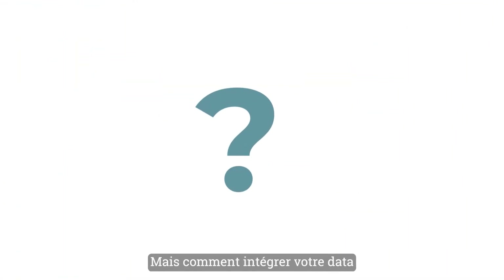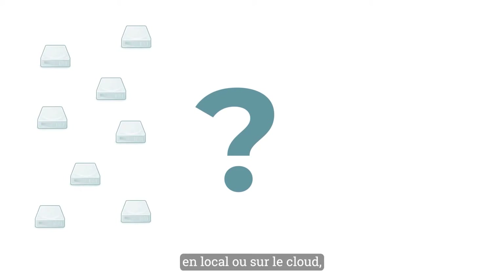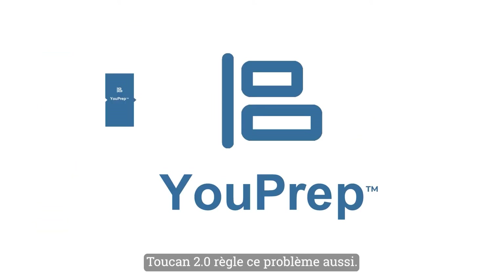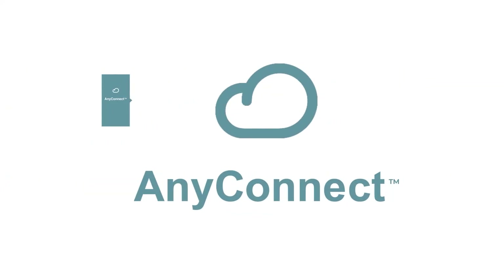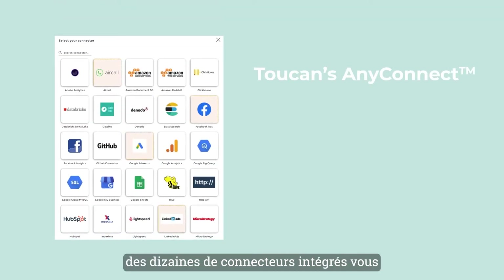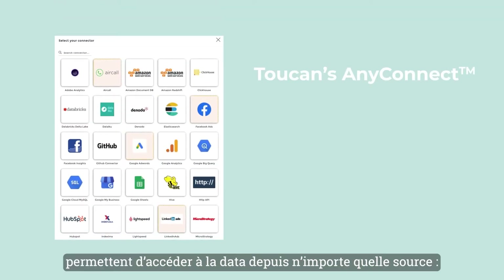But how do you get your data into Toucan? With so many sources from local to cloud data, it's not an easy feat. Toucan 2.0 answers this question too. We call it AnyConnect. With Toucan's AnyConnect, you can have dozens of built-in connectors getting data from any source.